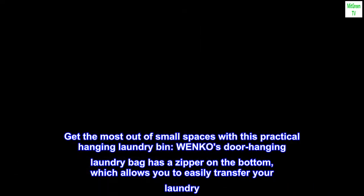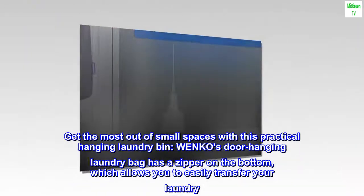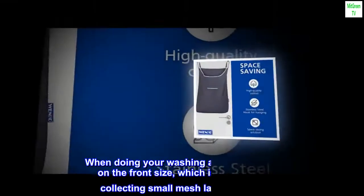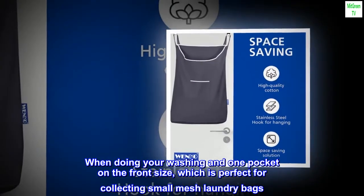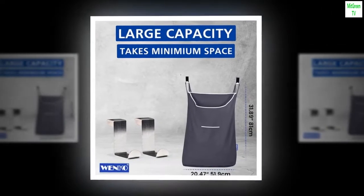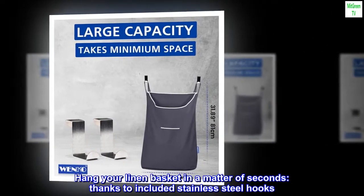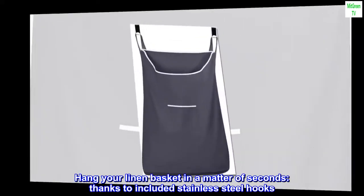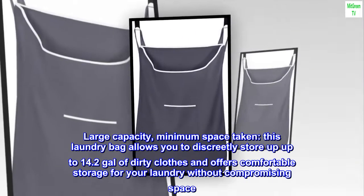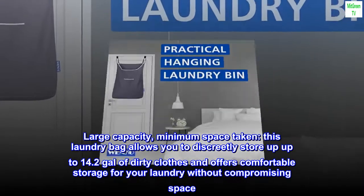Wenko's door hanging laundry bag has a zipper on the bottom, which allows you to easily transfer your laundry when doing your washing, and one pocket on the front side, perfect for collecting small mesh laundry bags. Hang your linen basket in a matter of seconds thanks to the included stainless steel hooks.